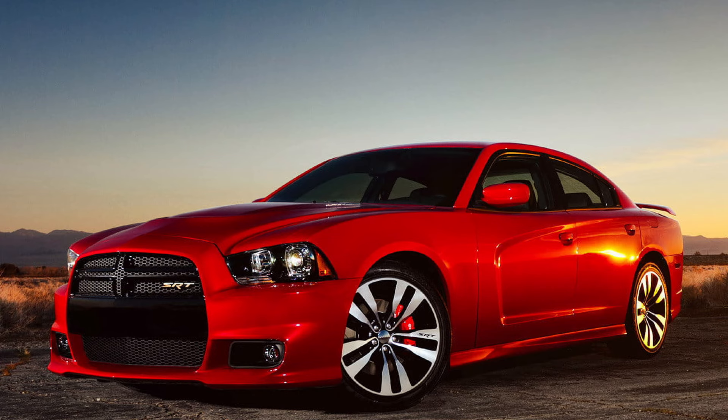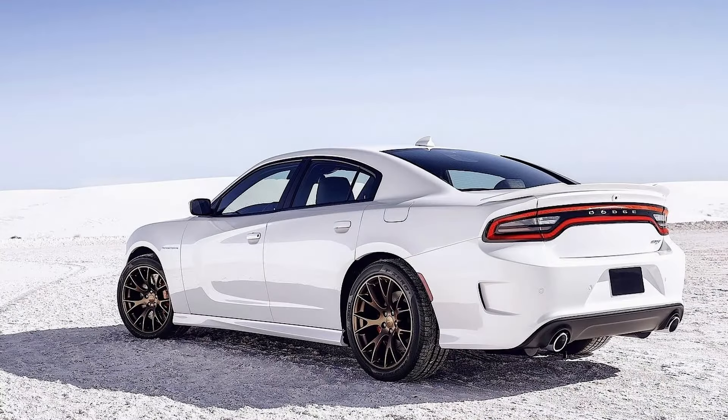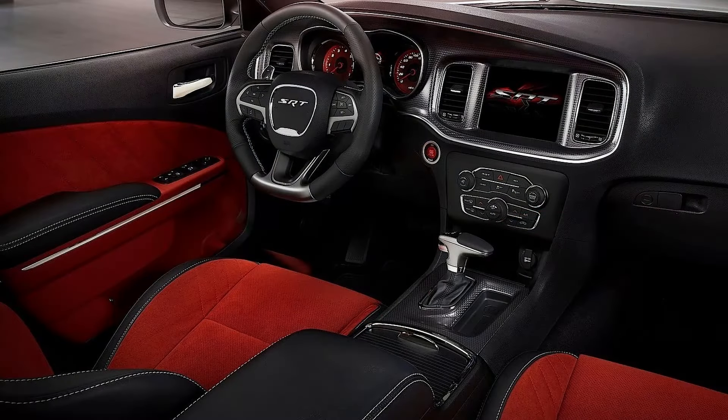For 2015, the Charger received a facelift. The front grille was heavily revised, removing the quad headlights and replacing them with LED headlights. The rear was also updated with a tail light treatment similar to the short-lived Dart. The trim levels remained pretty much the same as the previous platform.